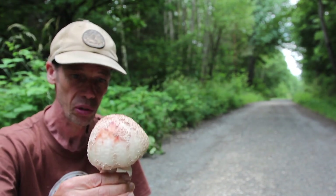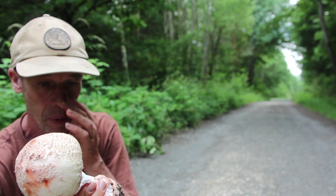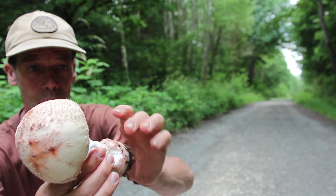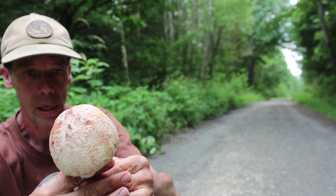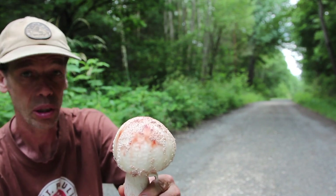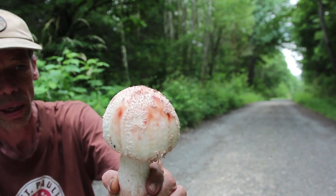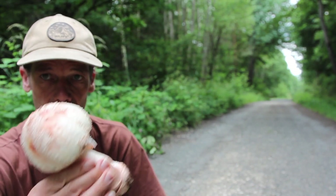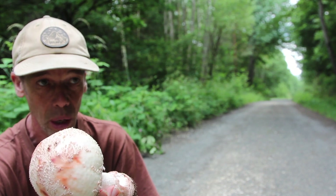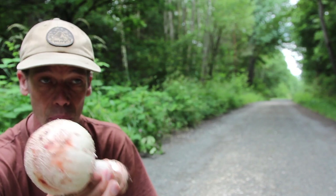Der Perlpilz wird nicht zu Unrecht als rötender Wulstling bezeichnet, weil an verletzten Stellen – wie zum Beispiel hier – der Stiel und auch der Hut leicht röten. Das ist mehr so ein rötliches Braun, das man an der Hutfarbe gut erkennen kann. Damit kann man ihn sehr gut abgrenzen vom Pantherpilz und auch vom grauen Wulstling, der bekanntermaßen kein guter Speisepilz ist. Den lasse ich immer stehen.